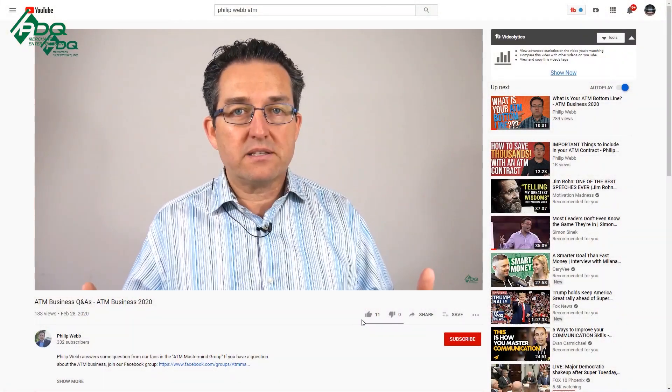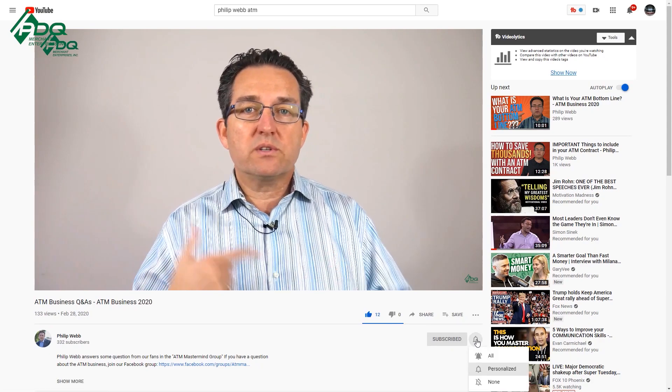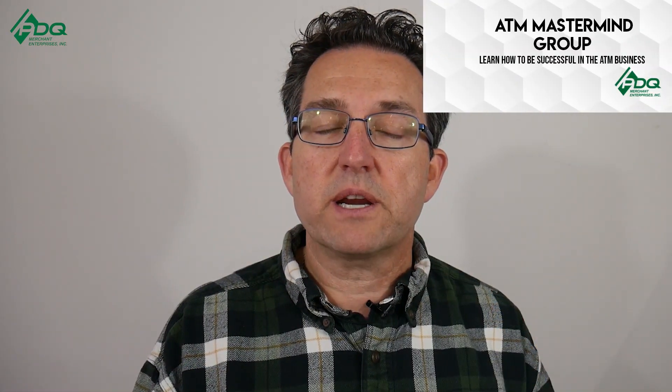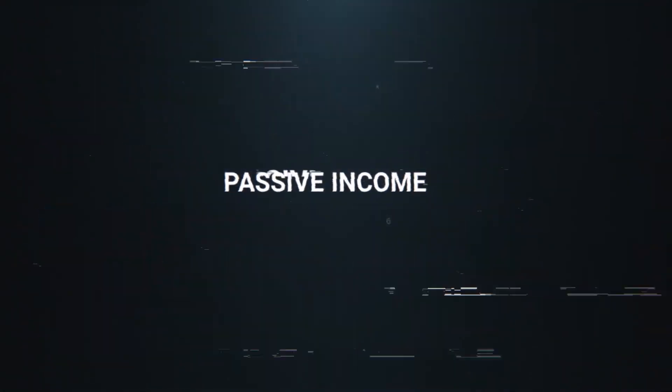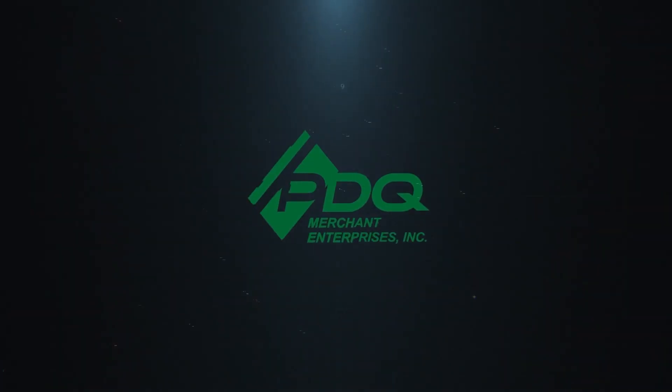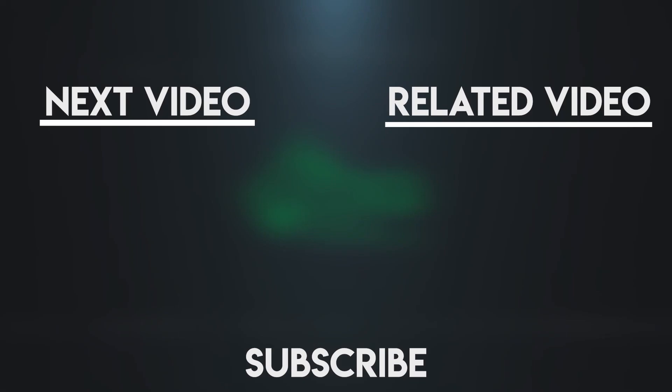Always remember to like and subscribe to our YouTube channel, and always comment below. Don't forget, we have an ATM Mastermind Group page that's free to join for like-minded individuals just like yourself. I hope to see you over at the ATM Mastermind Group page. Thank you very much. Hope you enjoyed — bye-bye!